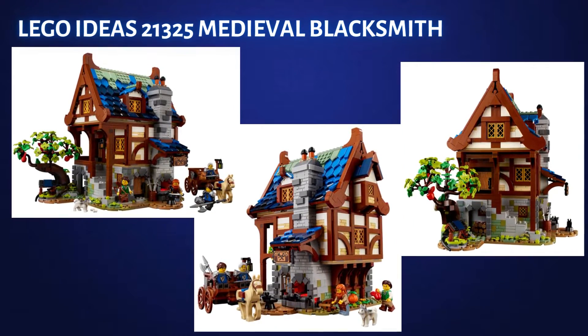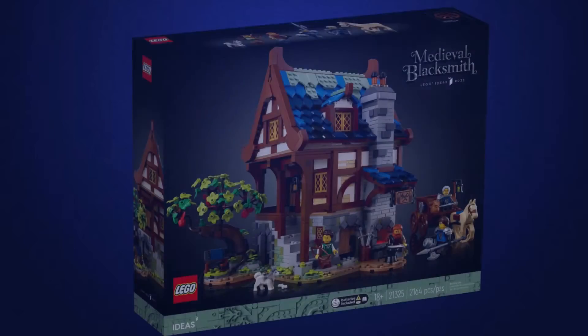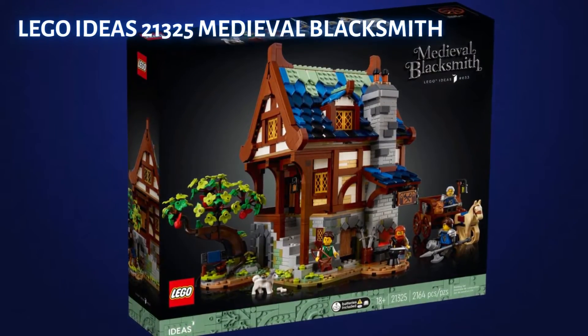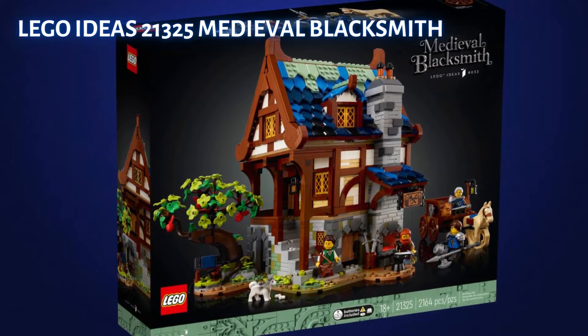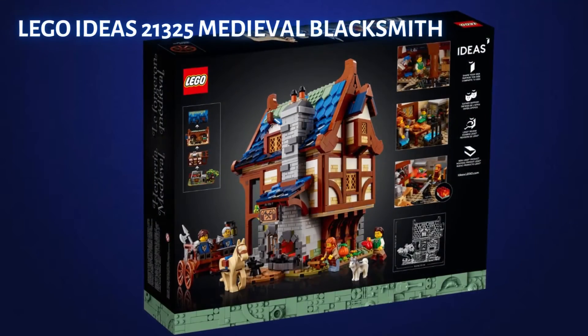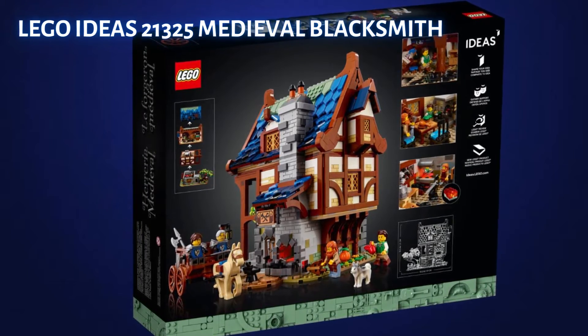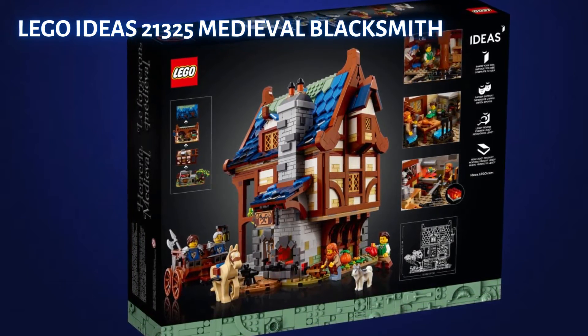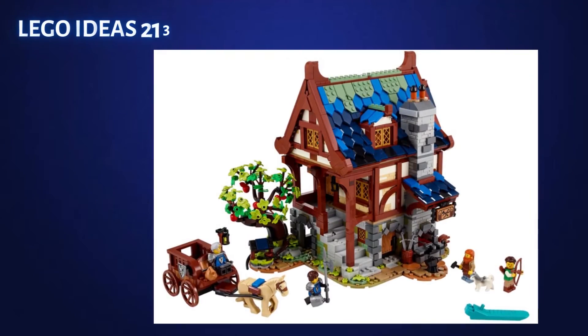LEGO made this set readily available and from what I've seen it has almost been to the point of being overstocked. I've monitored this set on LEGO.com — even though it's currently on backorder, LEGO is still allowing everyone to order five sets per customer. I think the supply is there to limit a jump in price shortly after retirement.